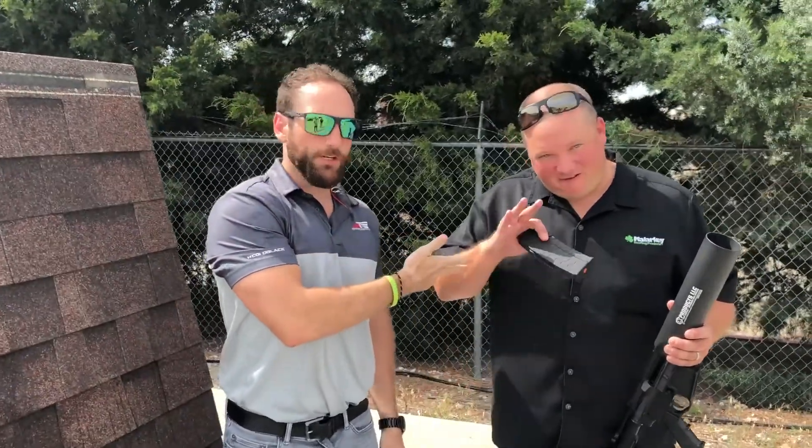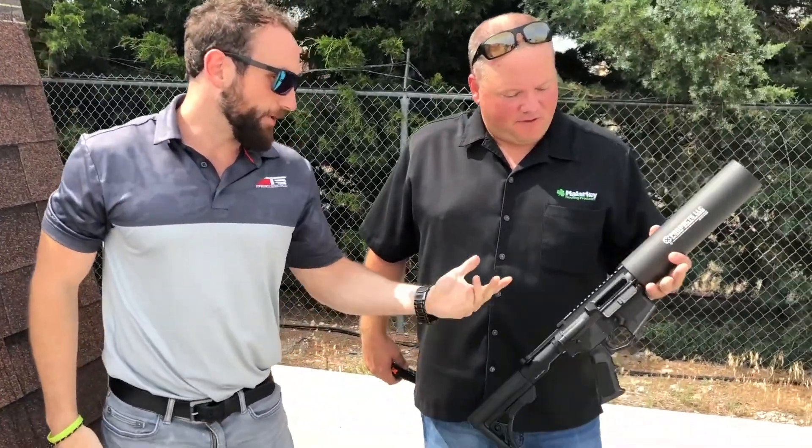I'm John Mitchell, this is Ryan Beals with Malarkey. Today we've got the notorious hand cannon.